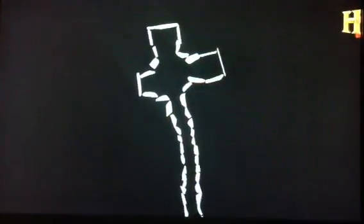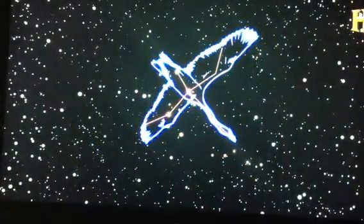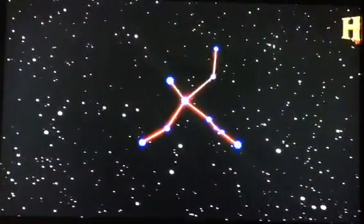This cruciform shape seems to be based on the constellation Cygnus, the swan constellation of the sky. Cygnus is one of the most important constellations to the ancients — we know it probably better as the Northern Cross.